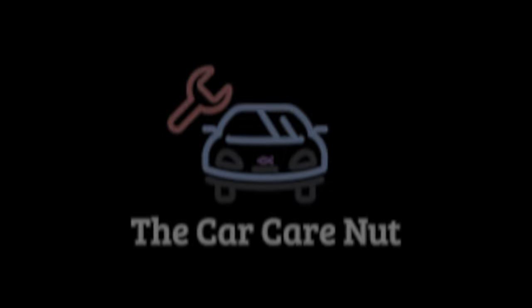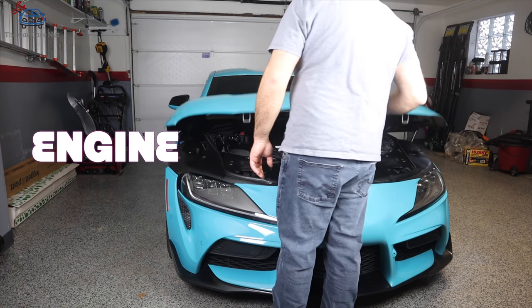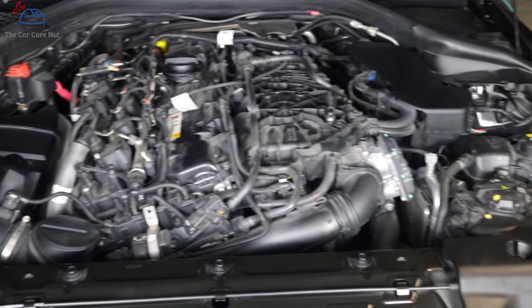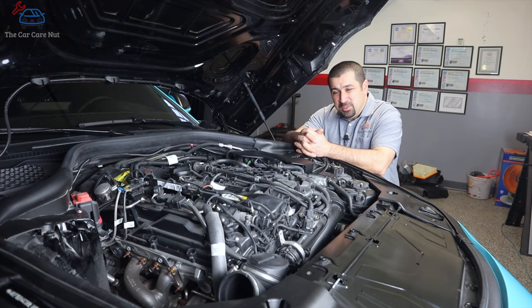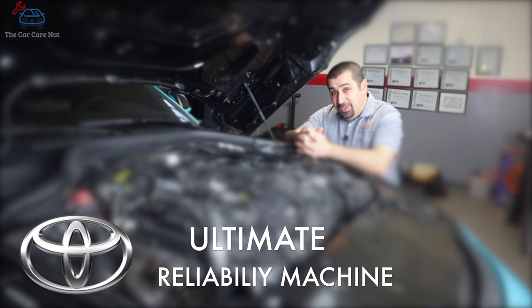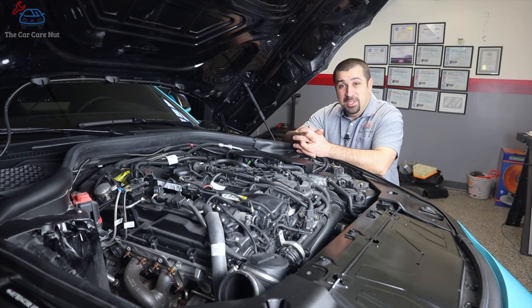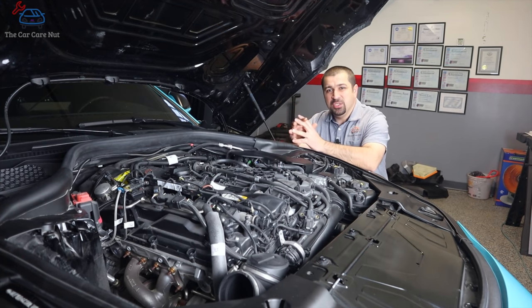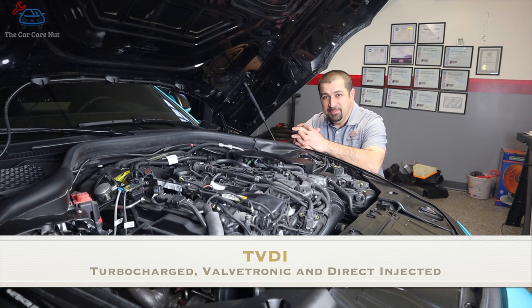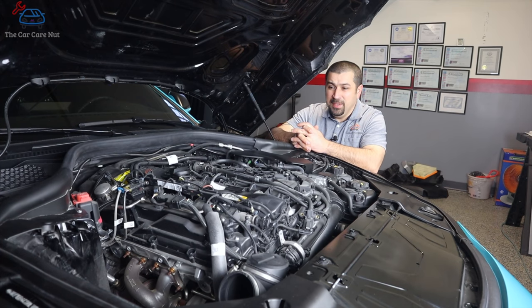Under the hood of the Supra is a three-liter inline-six turbocharged engine. This is not an engine exclusive to the Supra — it is actually a B58 engine from BMW. It's arguably one of the better engines from BMW, so we'll give it the benefit of the doubt. This engine is designed with a technology package called TVDI: turbocharged, valvetronic, direct injected. The engine is direct injected only, and it has a twin-scroll single turbocharger.